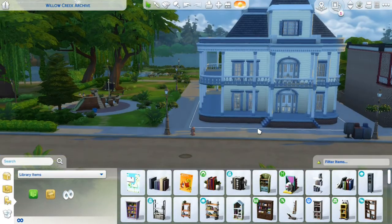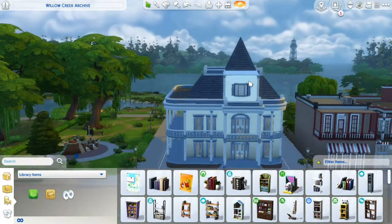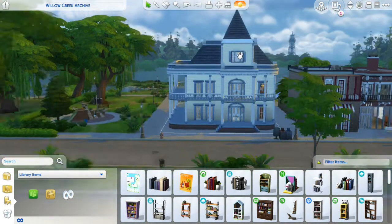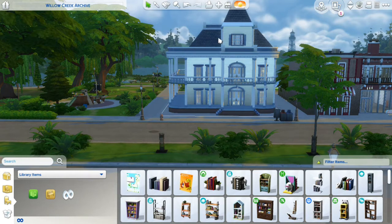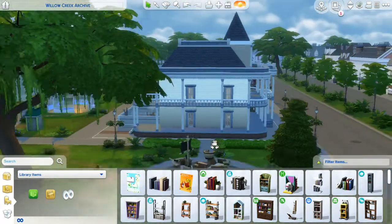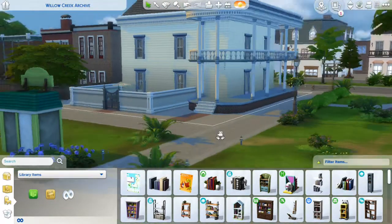There's just a lot wrong with this. Why is it so pointy? I don't understand. Why is this not centred? It really bugs me that these stairs are not centred. This thing is centred with the stairs, but the stairs aren't centred with the rest of the building. And I don't like the fact that this porch leads to nothing.